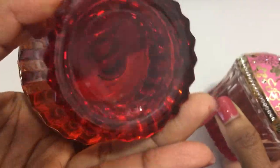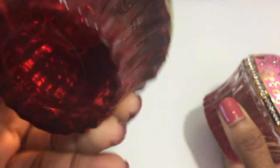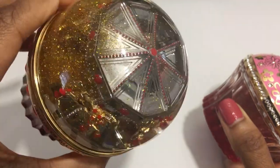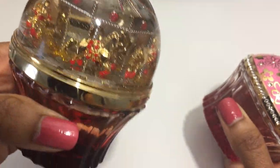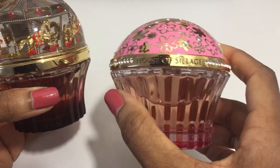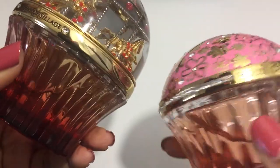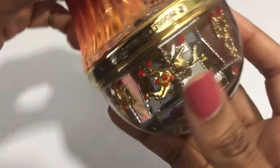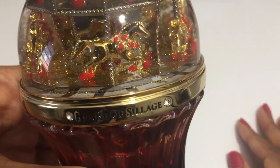Here is one last look at both of these fragrances — the Carousel, which is the limited edition fragrance from Neiman Marcus, and Whispers of Admiration from the Whispers in the Garden collection. If you enjoyed this video, please like, comment, subscribe, and ring the notification bell so that you know when the new video uploads. Thanks again for watching. Bye.